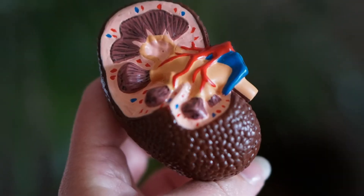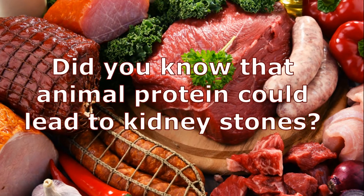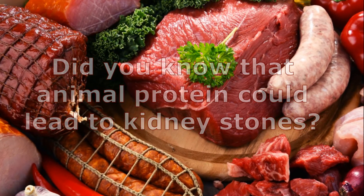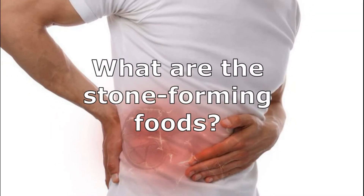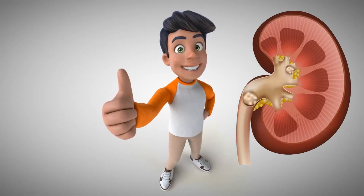Preventing kidney stones isn't complicated but it does take some determination. Did you know that animal protein could lead to kidney stones? What are the stone-forming foods? In this video, we'll be talking about all this and more.